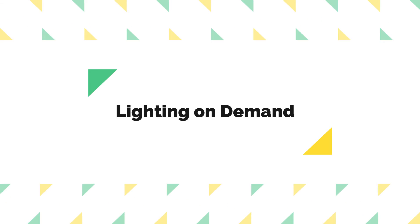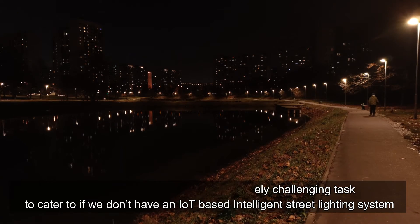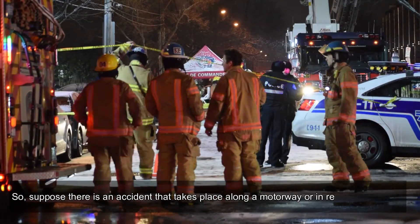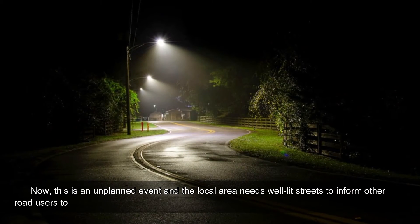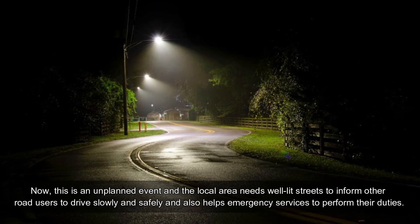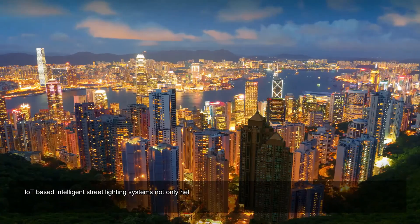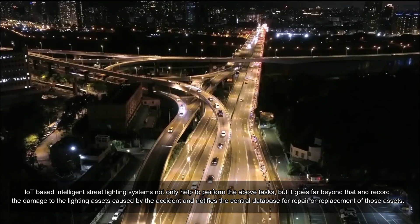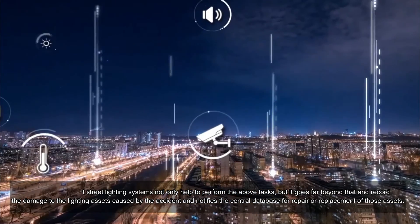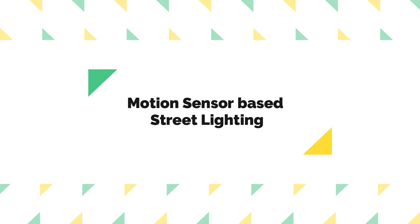Lighting on demand is another extremely challenging task without an IoT-based intelligent street lighting system. Suppose an accident takes place along a motorway or in a residential street — this is an unplanned event, and the local area needs well-lit streets to inform other road users to drive slowly and safely, and to help emergency services perform their duties. IoT-based intelligent street lighting systems not only help perform these tasks but go far beyond — recording damage to lighting assets caused by the accident and notifying the central database for repair or replacement of those assets.